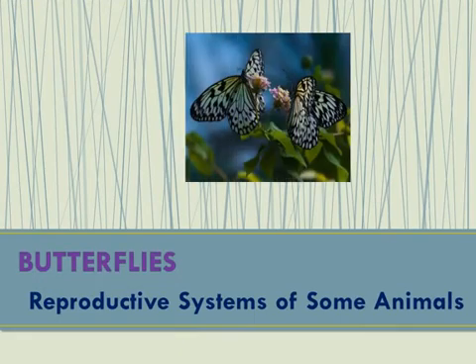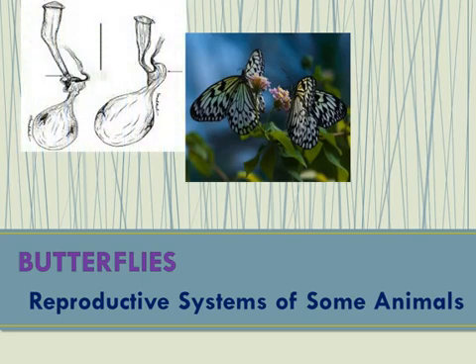When a male and female butterfly of the same species are ready to reproduce, they undergo the process of courtship where the male releases pheromones to attract the female. Pheromones are chemicals produced by butterflies through their exocrine glands. Once the female butterfly has agreed to mate, the male butterfly attaches onto the female and deposits spermatophores into the reproductive sac of the female butterfly, called the bursa.